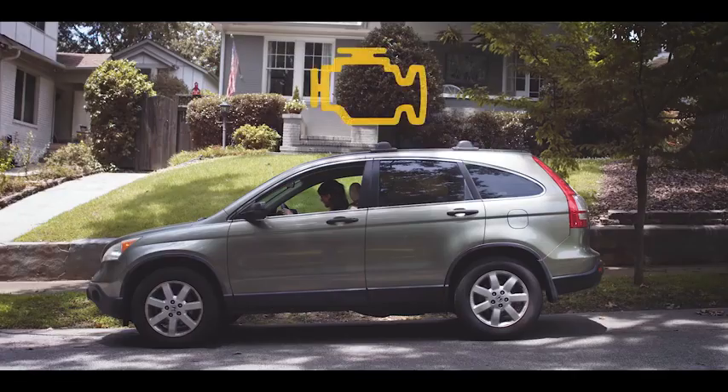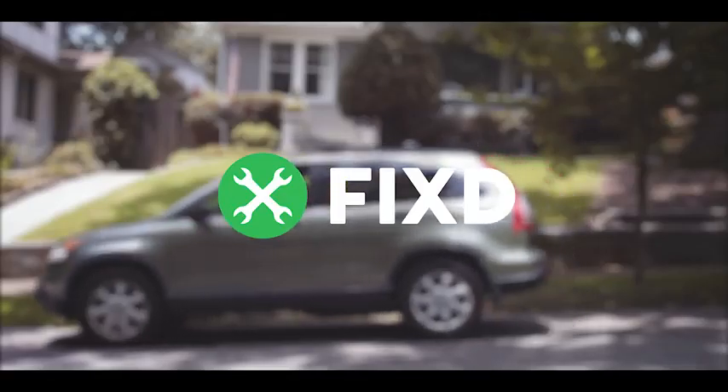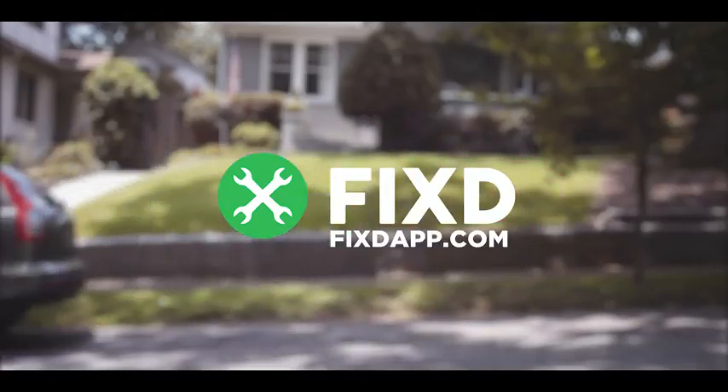Get confident and get back on the road. Fixed — empower your drive. Find it at FixedApp.com.